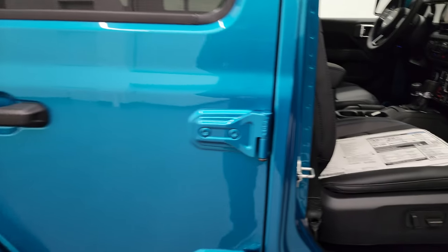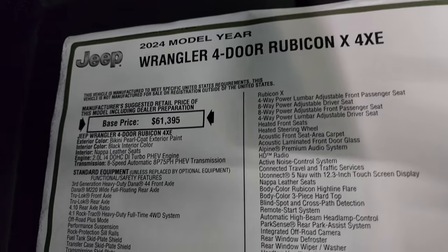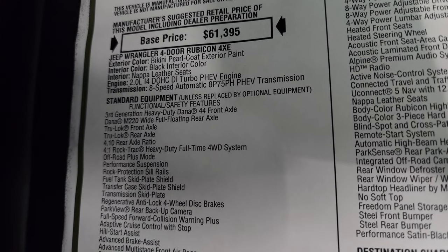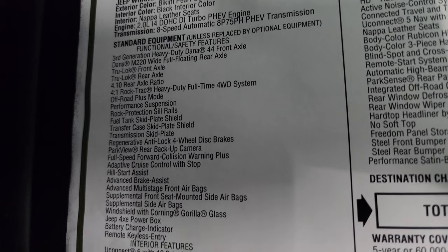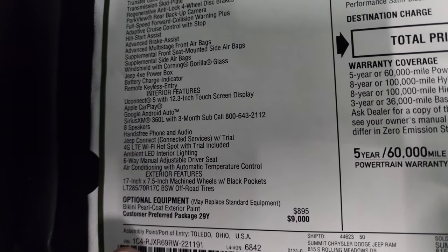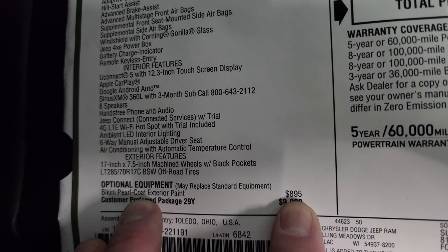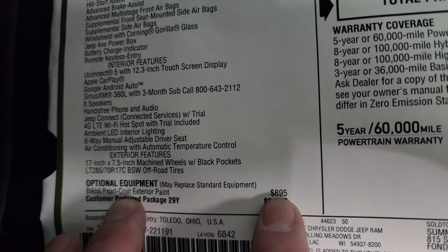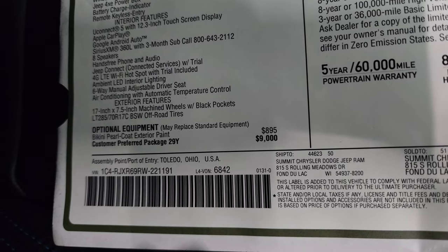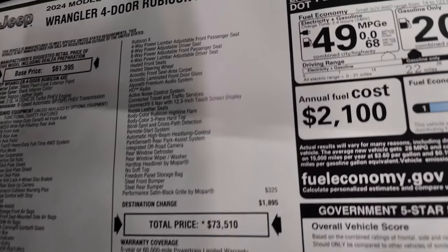2024 Wrangler 4-door Rubicon X 4xE in Bikini Pearl Coat, black interior Napa leather seats. It's the 2.0-liter dual-overhead cam i4 turbo with 8-speed automatic transmission. Everything on the left is standard equipment. First optional equipment is Bikini Pearl Coat at $895 — that's $300 more than any other paint color. This is the 29Y package — the Rubicon X 4xE — and that is a $9,000 option.